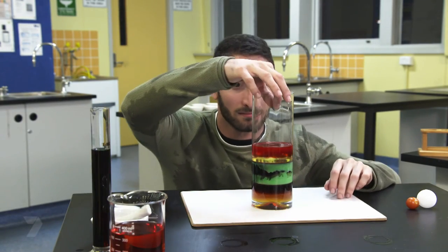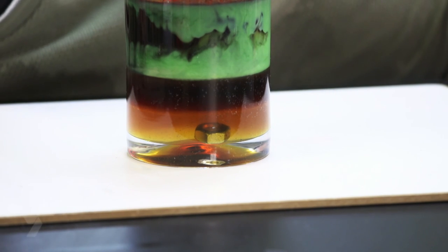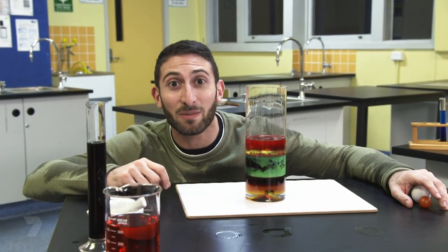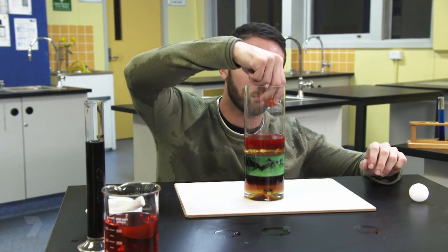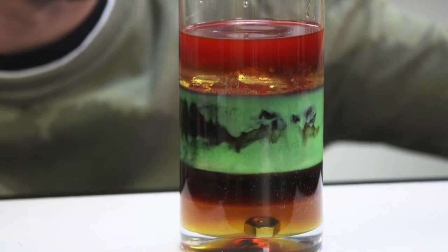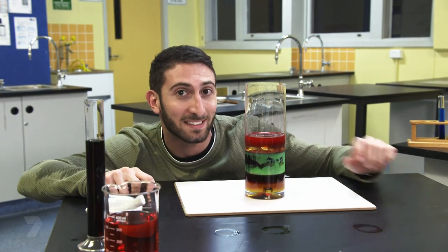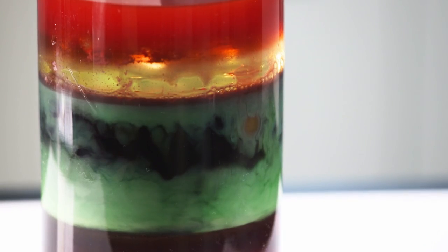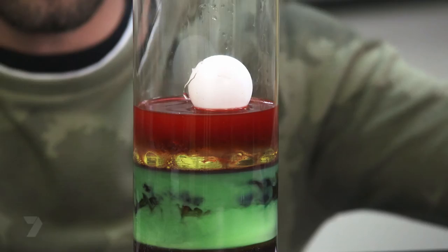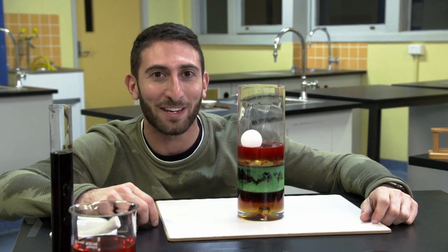Last but not least, we're adding in our baby oil which will float on top of all our other liquids. Each layer floats on top of the layer below because it is lighter or less dense. If you want to see the density of the layers more clearly, grab a bolt, a ping pong ball, and a baby tomato and drop them in to see where they end up in each layer of your density column. The bolt sinks all the way through the top layers down towards that bottom layer of honey. The baby tomato floats between those middle layers. And the ping pong ball floats on that top layer. Excellent — my work here is done.